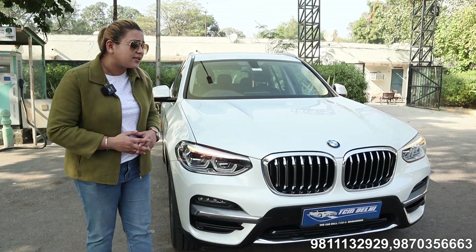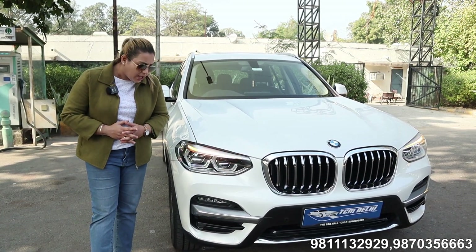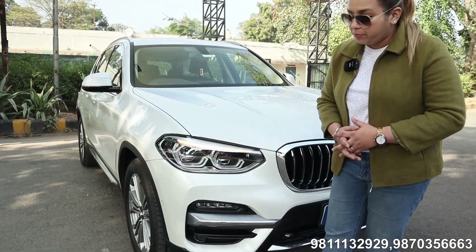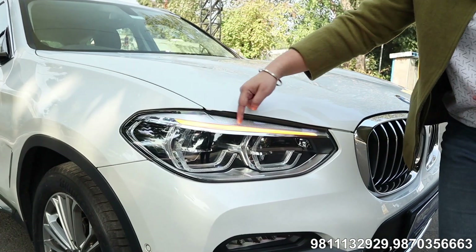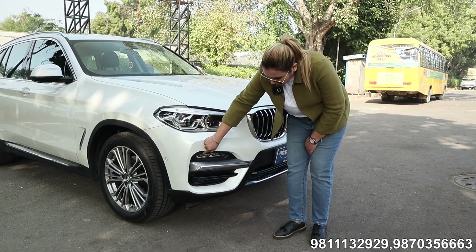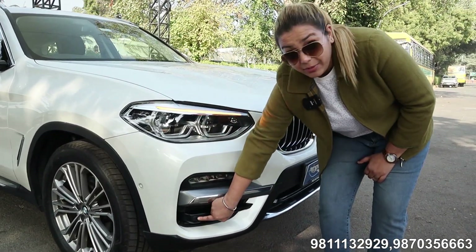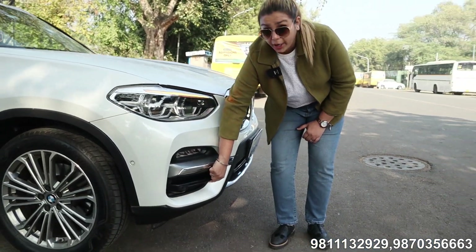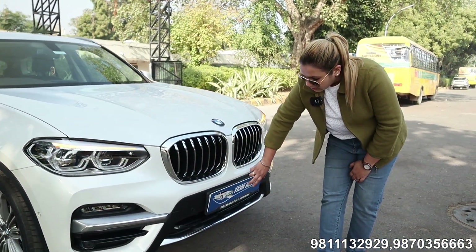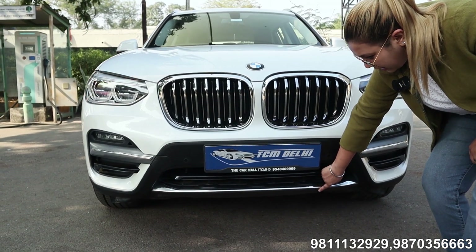Going forward, we are going to talk about the condition of the car. It is in scratchless condition. It is a non-accidental car with service record. Now, let's talk about the front look. You can get BMW LED adaptive lamps with inner DRLs and running indicators. Going forward, let's talk about the bumpers. Here you can get LED fog lamps and chrome bedding. You can get sensors — this is not just an ordinary plastic plate, this is a complete housing built up for sensor support. At the number plate portion, you get two sensors. In front, there is a small grille with chrome lining.